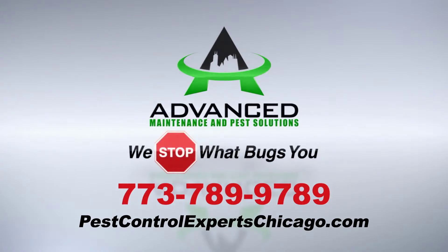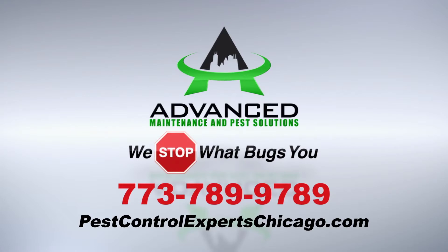Give us a call at 773-789-9789 or visit PestControlExpertsChicago.com. Thank you.